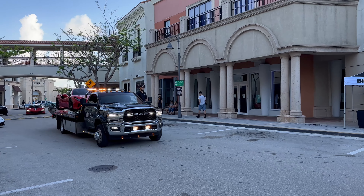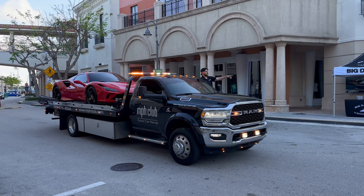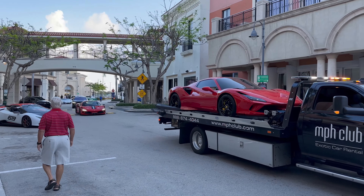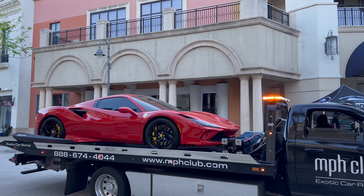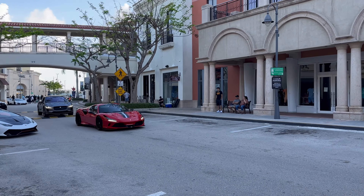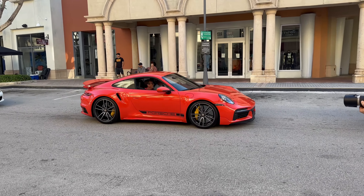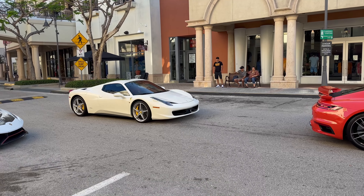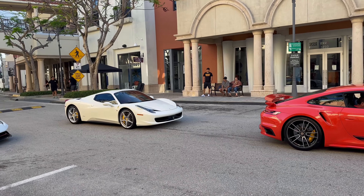We have a wrecker bringing in a Ferrari F8 Tributo, and right behind it another F8 Tributo. This one looks like Rosso Imola and this one looks like Rosso Corsa. Beautiful 911 Turbo in lava orange, and then we've got the classic Ferrari 458 Spider.